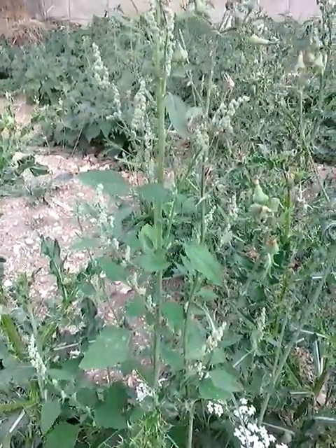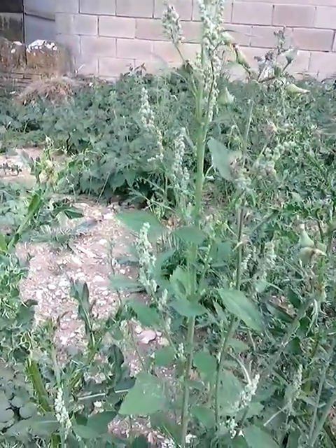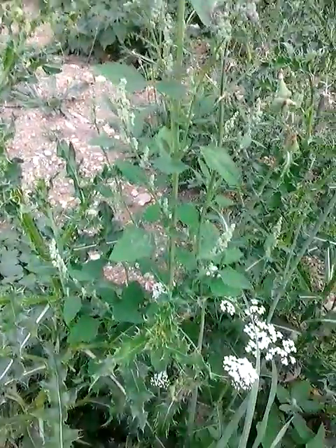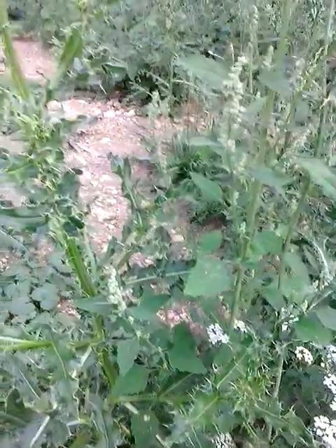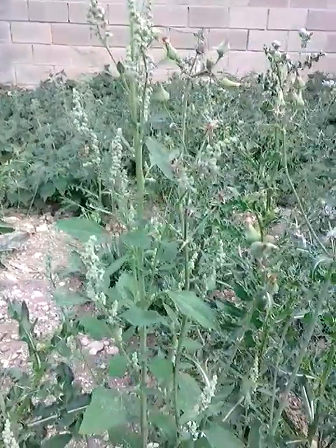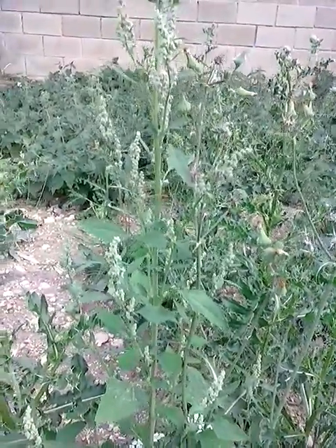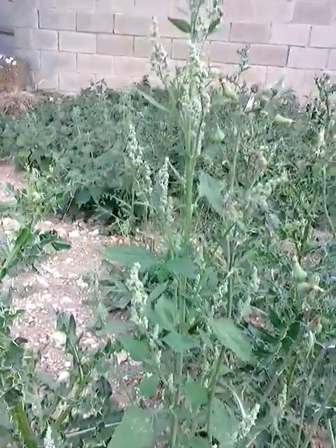This is a family that contains samphire and sea blight, among others I've mentioned in previous videos. I'm going to pick a few leaves off for my dinner. Go and get to know fat hen, because it's only a few weeks away from being able to harvest quite a lot of grain from it.